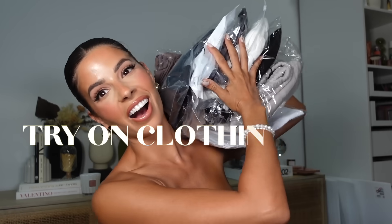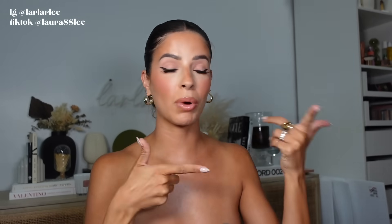Are you ready for a clothing haul? I got new clothes! Before we jump in, I wanted to thank White Fox for sponsoring today's video. I got a ton of stuff from White Fox and I'm gonna be trying it all on for you.